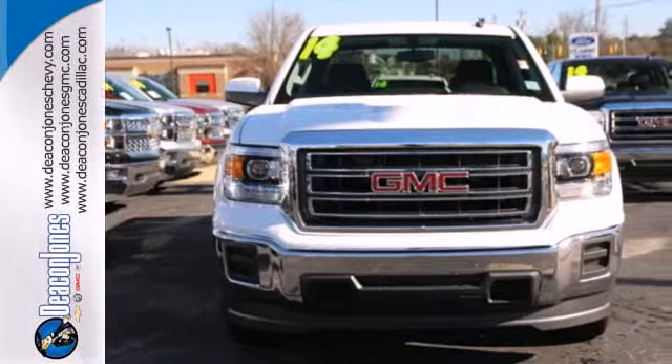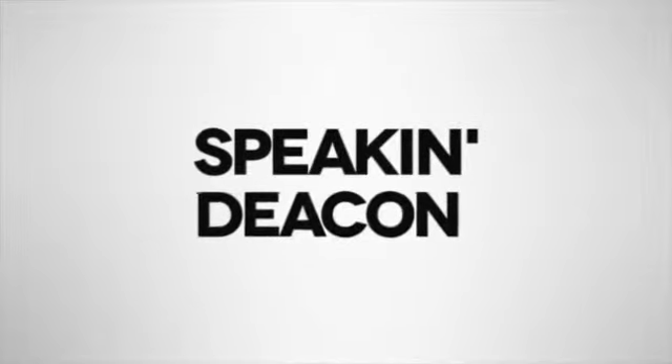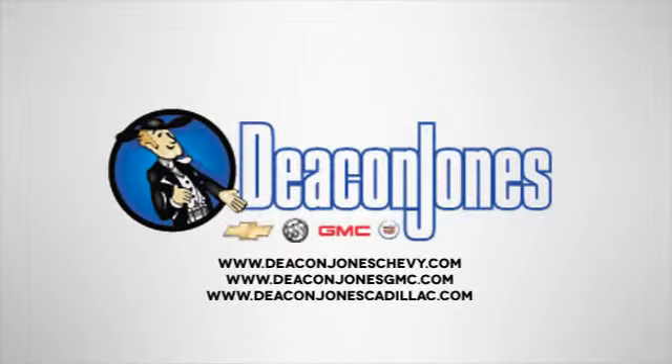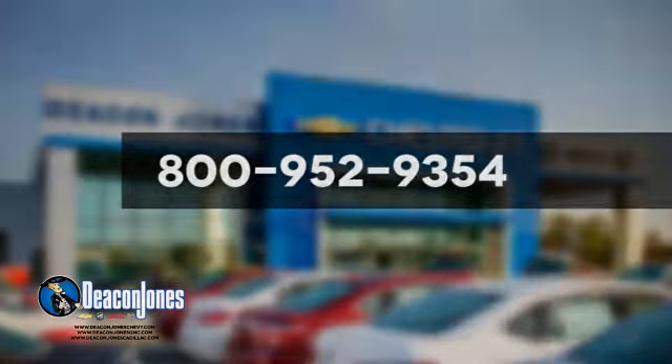Take this dependable pickup for a test drive today. Speaking Deacon. Are you speaking Deacon? Visit Deacon Jones Chevrolet Buick GMC Cadillac today. Give us a call at 800-952-9354.